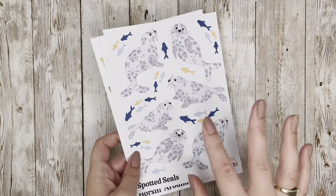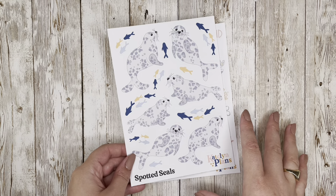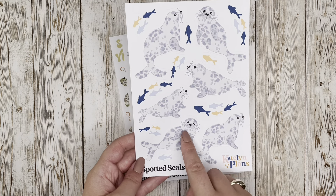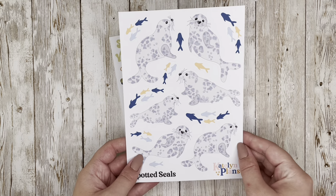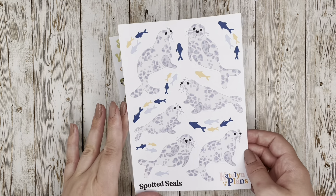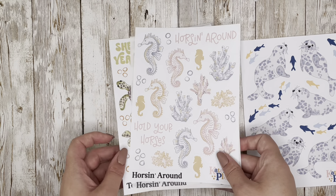The next section of the release is animals. First up is Spotted Seals — I wanted to do seaside creatures since it's summer and the beach theme. These are only available on paper. I love them — they're like little leopard-spotted seals, and there are some multi-colored blue and yellow fish floating around for them to catch, which highlights the cool undertones of the gray tones of the seals.